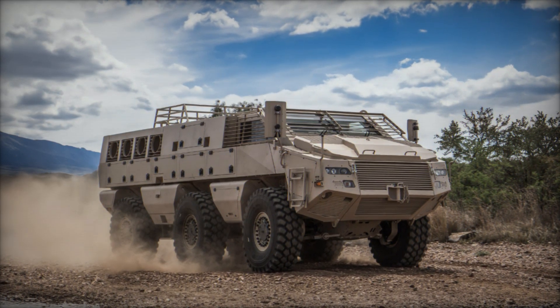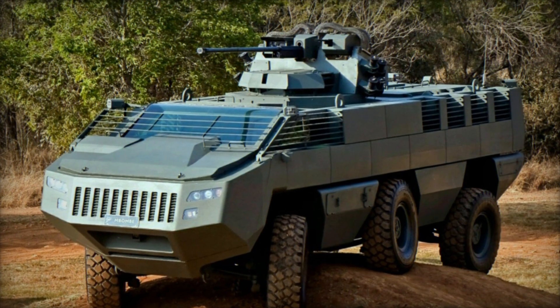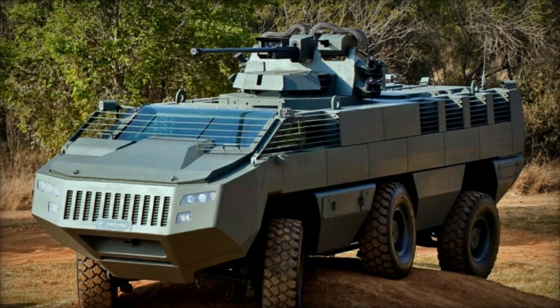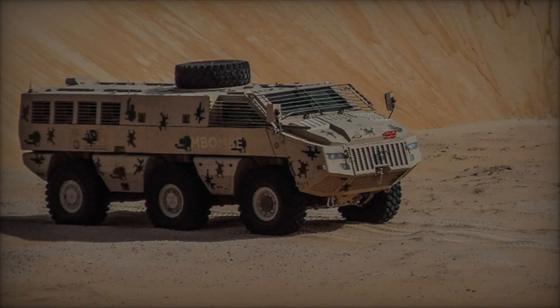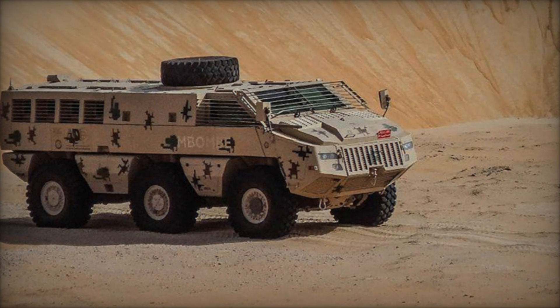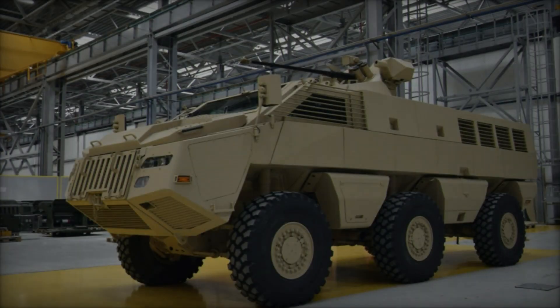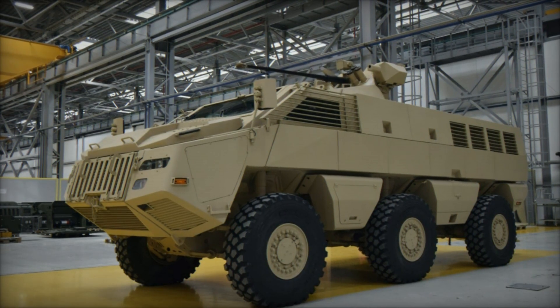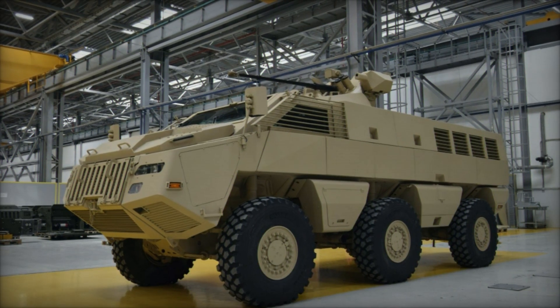The vehicle's hull is constructed using advanced materials, providing a high level of ballistic and blast protection to its occupants. The 6x6 configuration offers a balance between mobility and payload capacity, enabling the Mbomb 6 to traverse diverse terrain with agility and stability. Equipped with a powerful drivetrain and independent suspension system, the vehicle delivers exceptional off-road performance, ensuring operational effectiveness even in challenging terrain conditions.